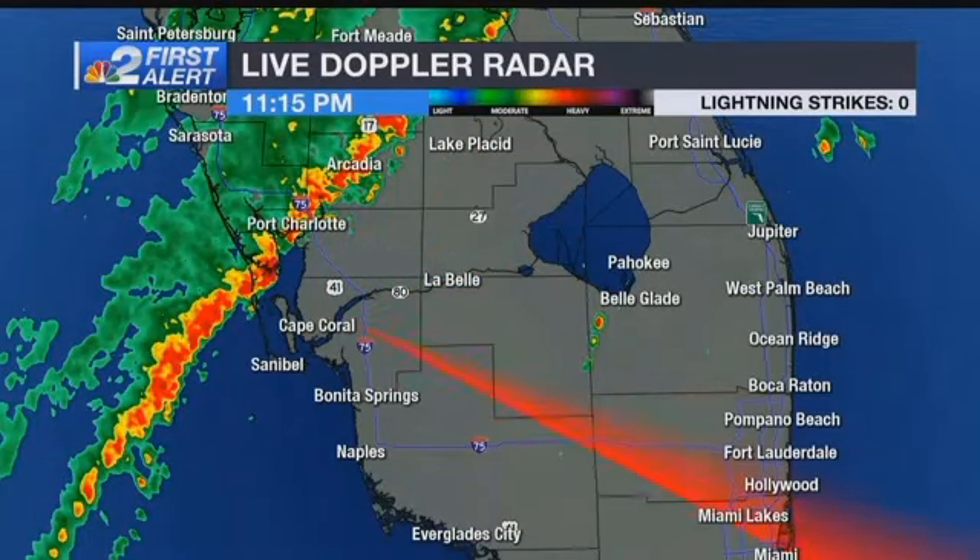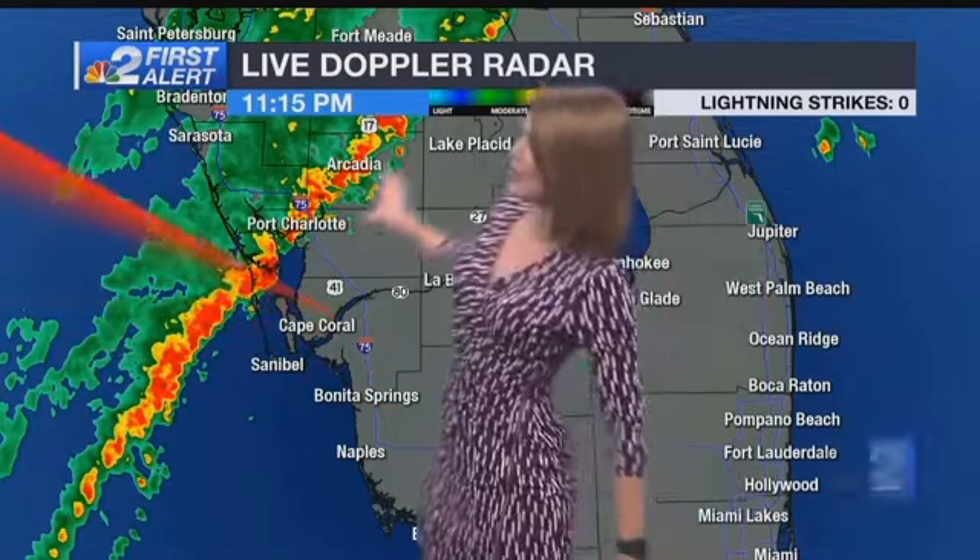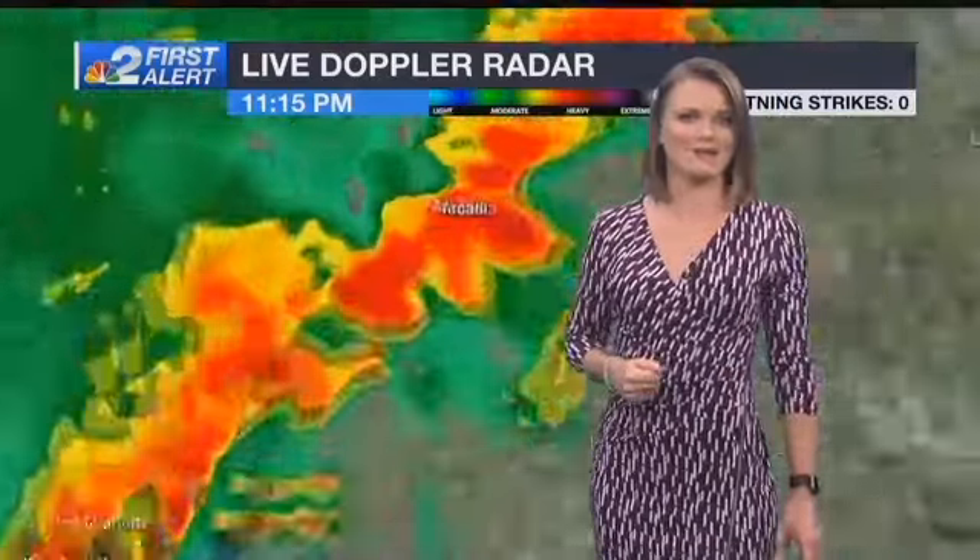I want to get right to the NBC2 Live Doppler radar and this is pretty much a textbook active view. We have this line of activity that continues to roll in. This is ahead of the cold front that will bring a bit of change to our weather, but again, ahead of that front is this heavy rain.